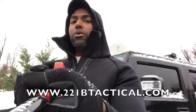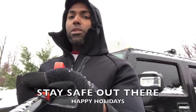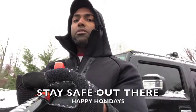All of it's on our website, 221btactical.com. And as always, be safe out there, especially in weather like this where the roads can get bad. Thanks for watching.